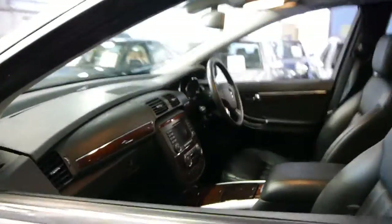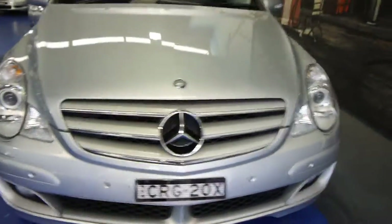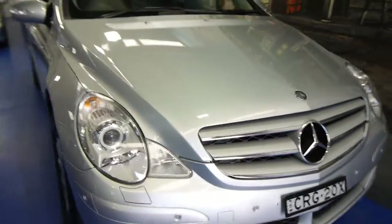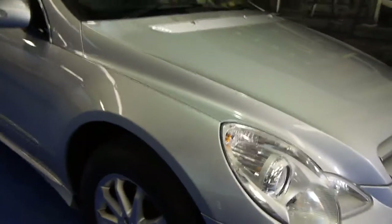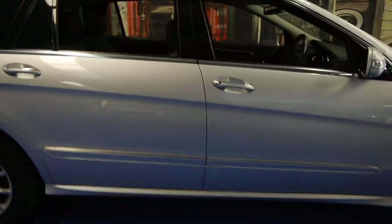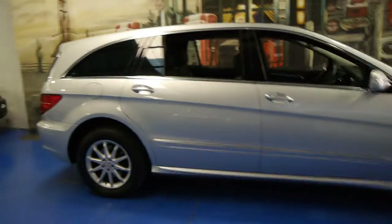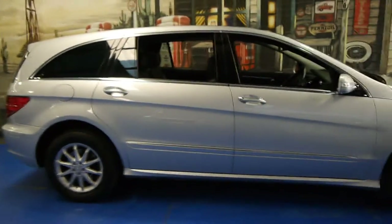It drives absolutely beautifully. It does have Xenon lights, as you would expect for a car which costs as much as this one did when it was new. And it has front and rear parking sensors. So if you are looking for an R-Class, or any sort of family car, and you've come across this one, please come in and have a look. Take it for a drive — you're not going to be disappointed. This is just an absolutely lovely car.